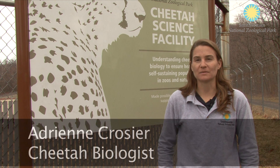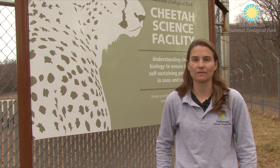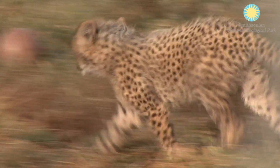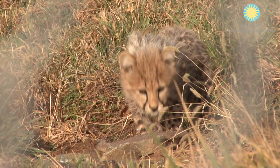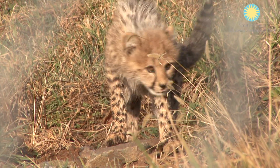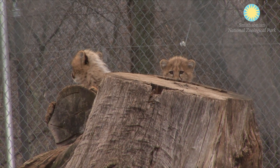I am Adrienne Crozier. I am a cheetah biologist here at the Smithsonian's Conservation Biology Institute in Front Royal, Virginia. The cheetah cubs are very healthy. They just had their third vaccinations and got a clean bill of health from the vet staff. They are growing normally — about six and a half and just over seven kilos now. The male is definitely bigger than the female by several pounds, and you can kind of tell visually that he is bigger than her.